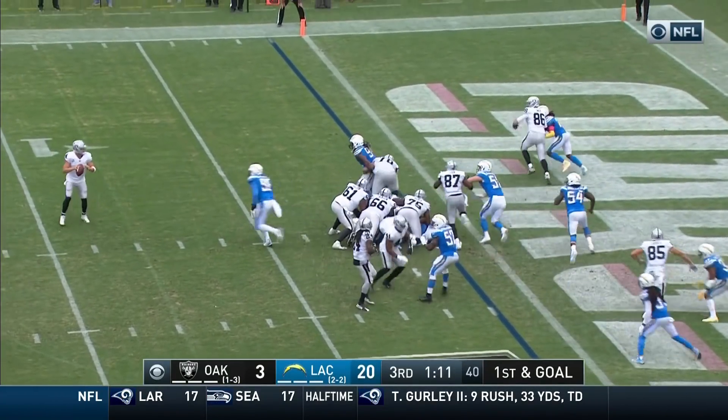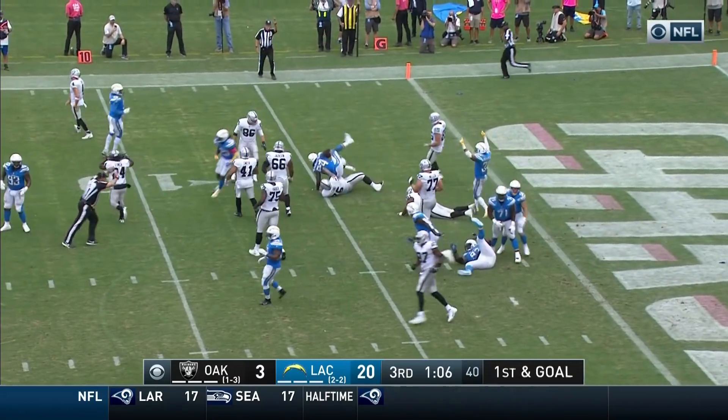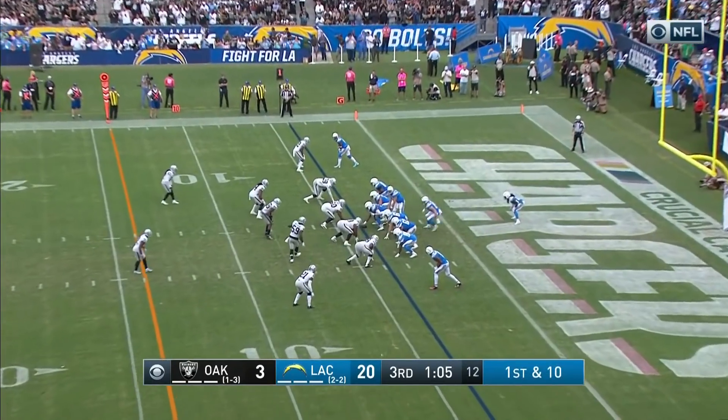Fake it to Lynch — Carr throws, intercepted in the end zone! Picked off by Melvin Ingram on that interception.